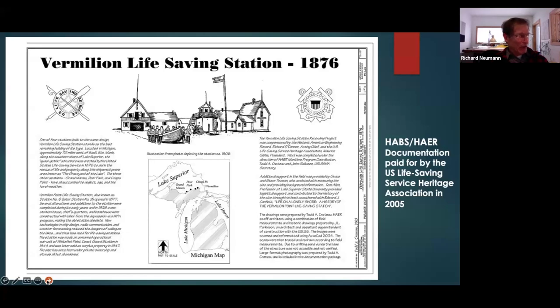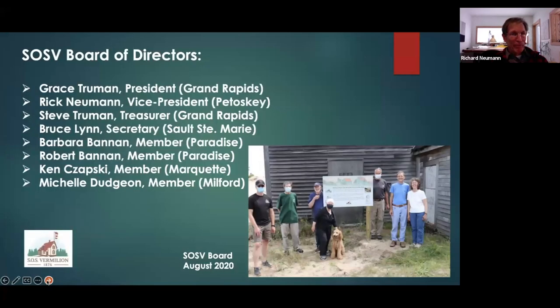Subsequently, five individuals met with Little Traverse Conservancy to form a new non-profit group, SOS Vermilion, which took place in December of 2016. They met at the Little Traverse Conservancy office in Harbor Springs and formally created the group legally in January of 2017, creating articles of incorporation, nonprofit status, and received a Michigan license to solicit charitable donations.